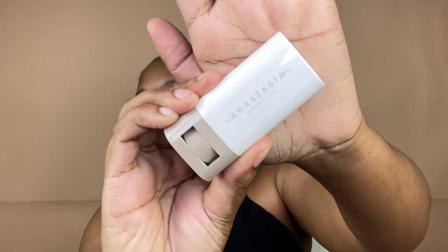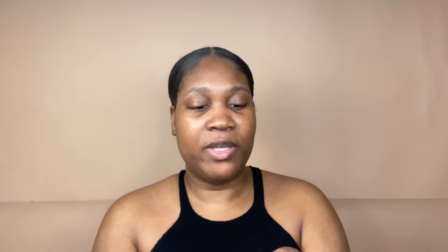This is the Anastasia Beverly Hills Beauty Balm and I got it in shade 13. Let's get to the video. This is a balm — okay, that is what it looks like.